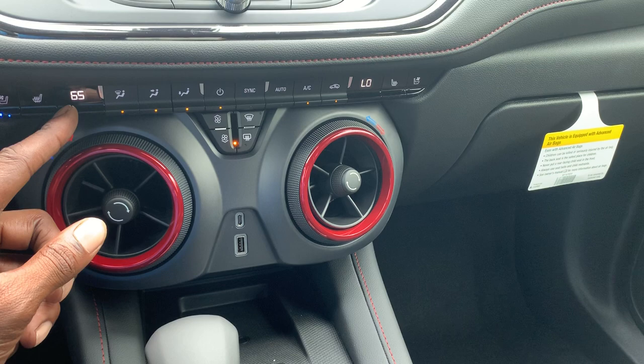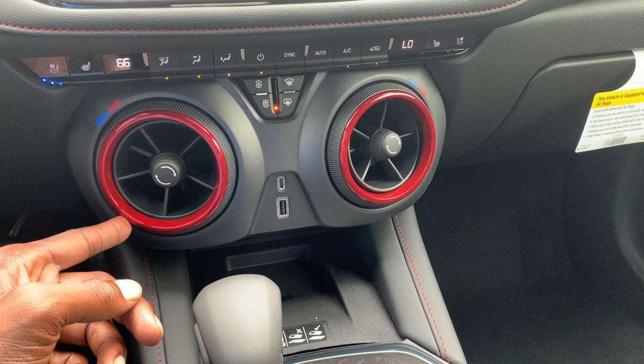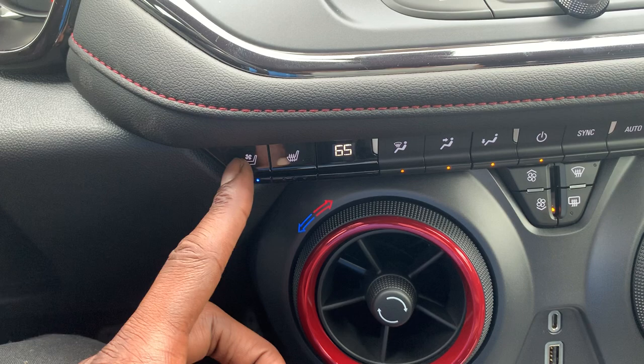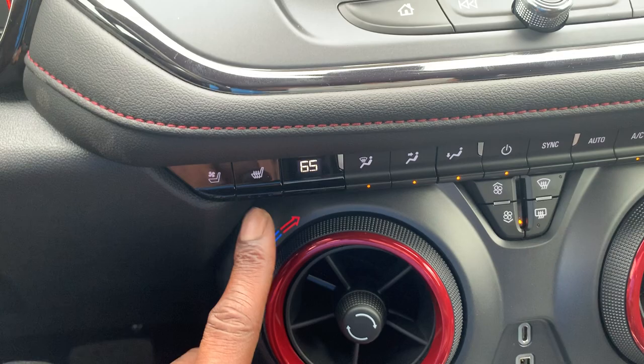You're also going to have cooled seats in here, so when summertime comes, you can press this button — there are three different levels of cooling, and they decrease as you press the button. You also have heated seats as well, so when wintertime comes around you'll be nice and warm. This is your fan button, which controls the amount of airflow through the vents.